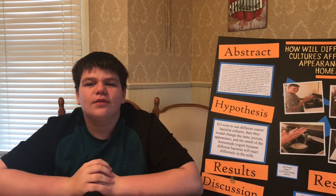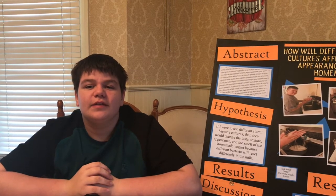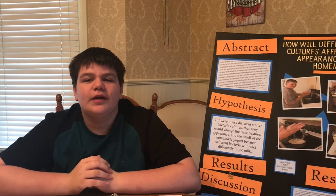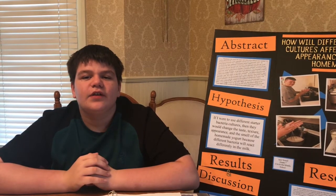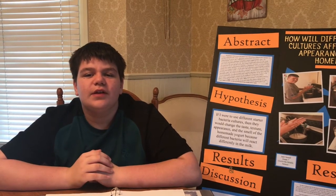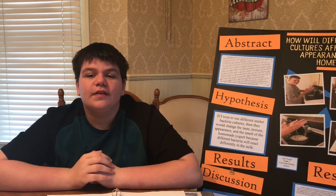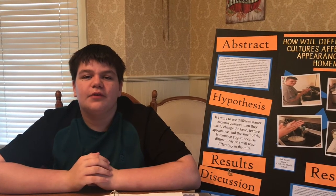Based on the results of my experiment, I proved my hypothesis right. The different starter cultures did affect the taste, texture, appearance, and the smell of my homemade yogurt, each in different ways. The color of each batch varied from yellowy white to fairly white. The taste varied from fairly sour to less sour. The texture varied from smooth and creamy to thick and grainy. And the smell varied from cream cheesy to vanilla-y. Each starter culture contained different combinations of live and active good bacteria. They all listed L-acidophilus, but the other bacteria must have affected the characteristics of the yogurt.